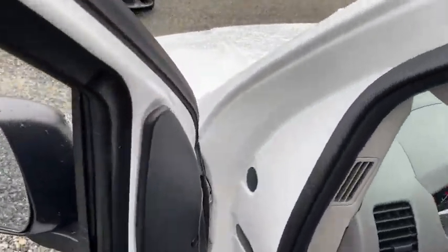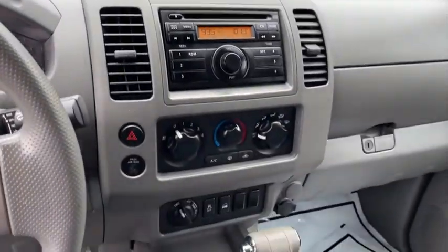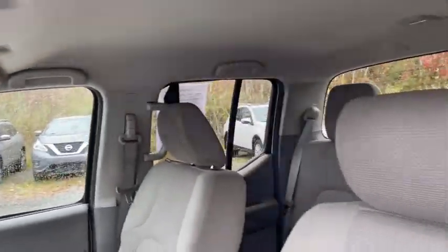The Frontier's interior comforts include cab versatility, under-seat storage, and seating for five. This vehicle has less than 115,000 miles.